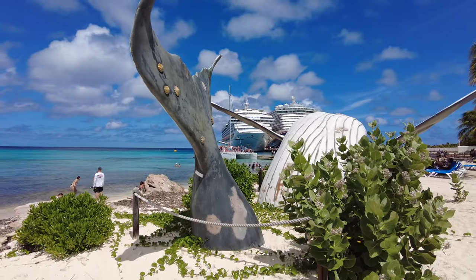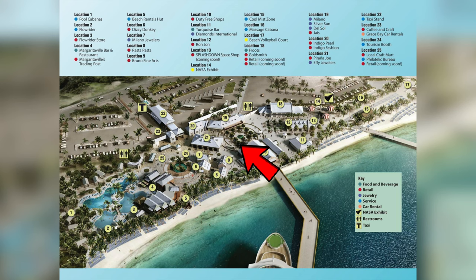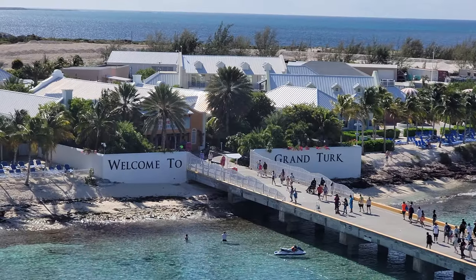You could break up the port into four main areas: the shopping area, the pool, North Beach, and South Beach. So let's take a look at each of these areas and what you can do at the port.